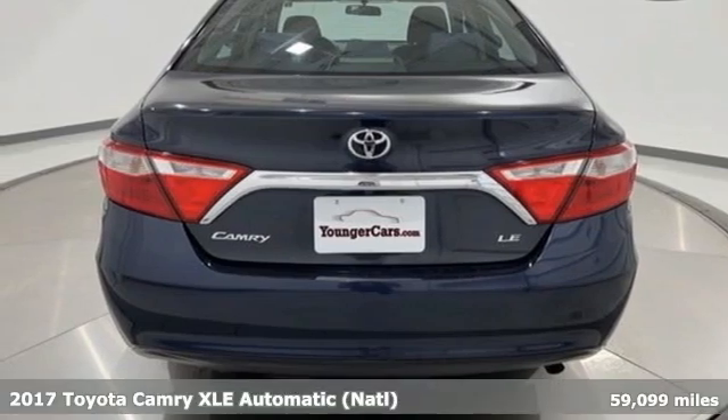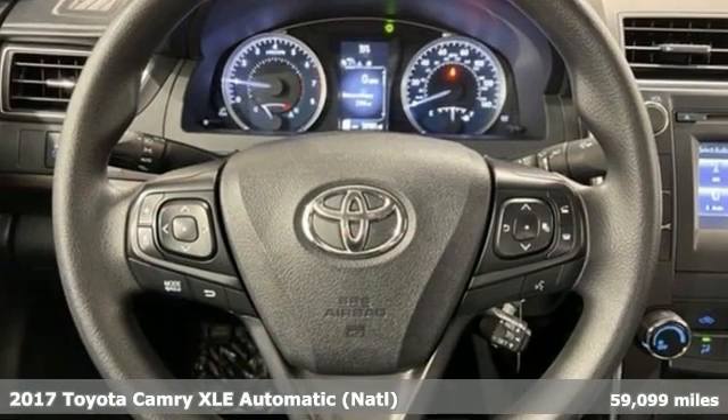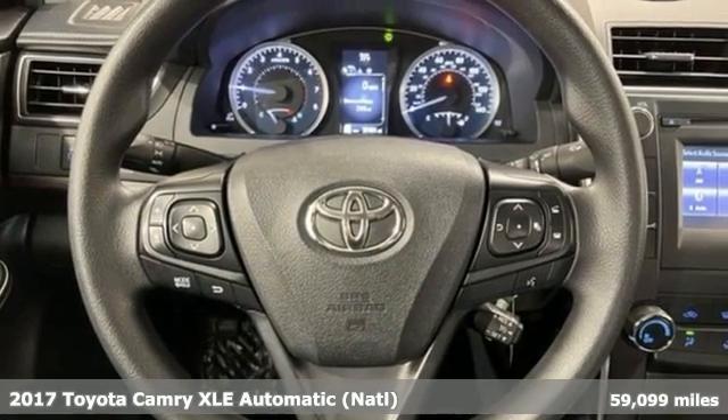It's a 2017 Toyota Camry. Toyota — steered by ingenuity, driven by passion.